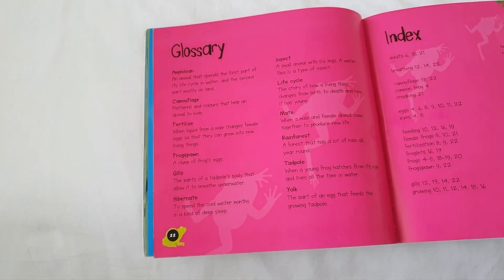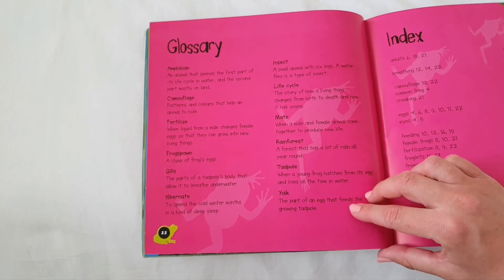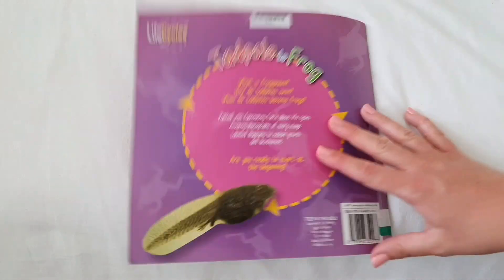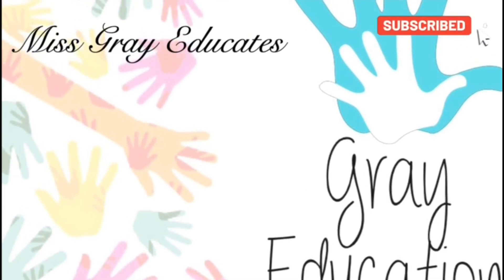You can pause the video here and have a look at the glossary. The glossary will help you look at any words that you didn't understand and it will explain the meaning to you. Thank you for listening. Miss Grey Educates, brought to you by Grey Education.